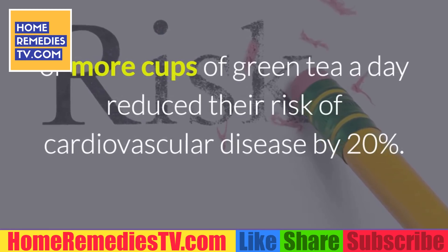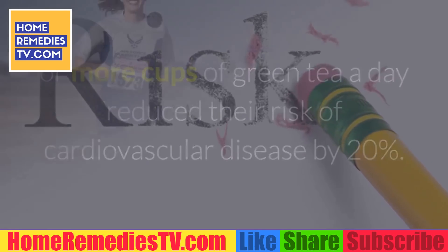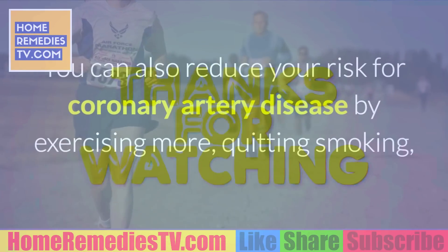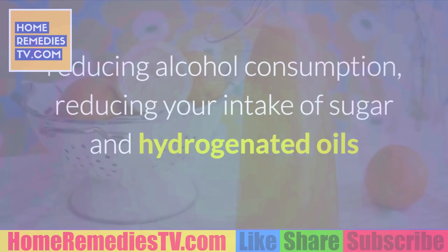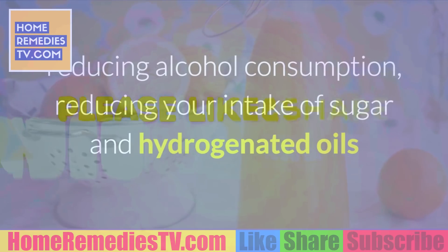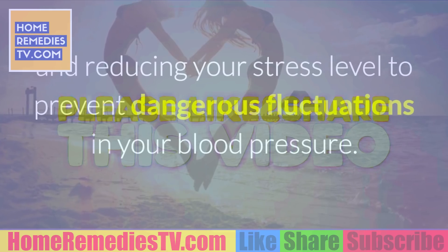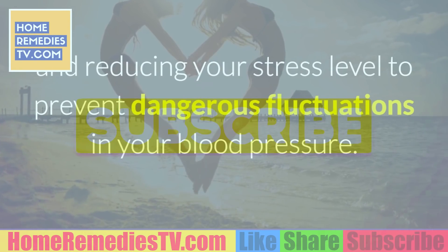You can also reduce your risk for coronary artery disease by exercising more, quitting smoking, reducing alcohol consumption, reducing your intake of sugar and hydrogenated oils, and reducing your stress level to prevent dangerous fluctuations in your blood pressure.